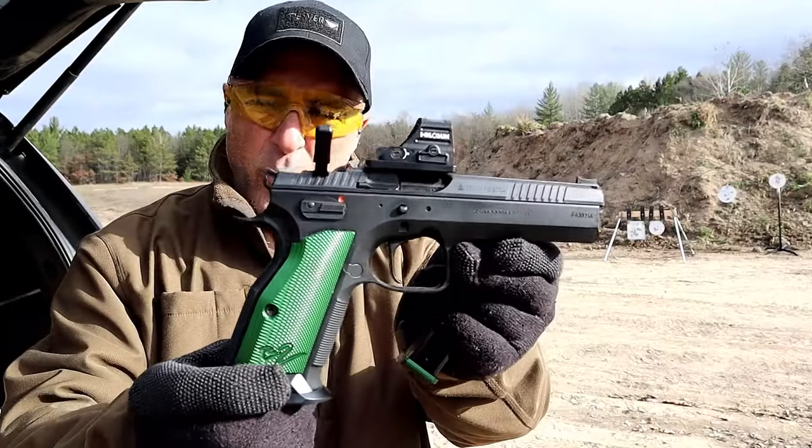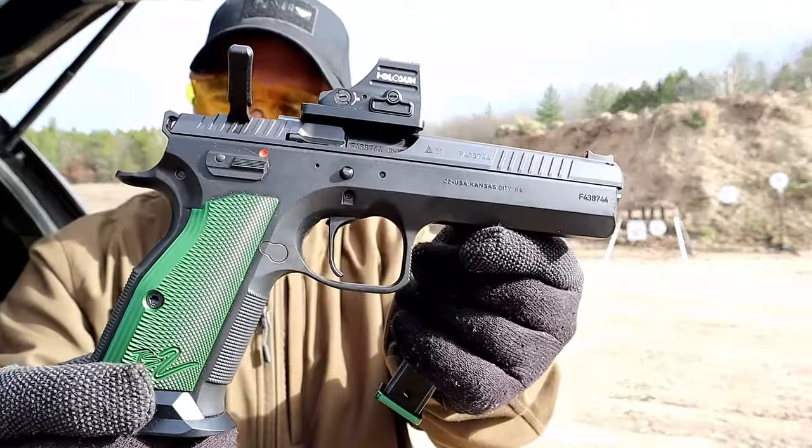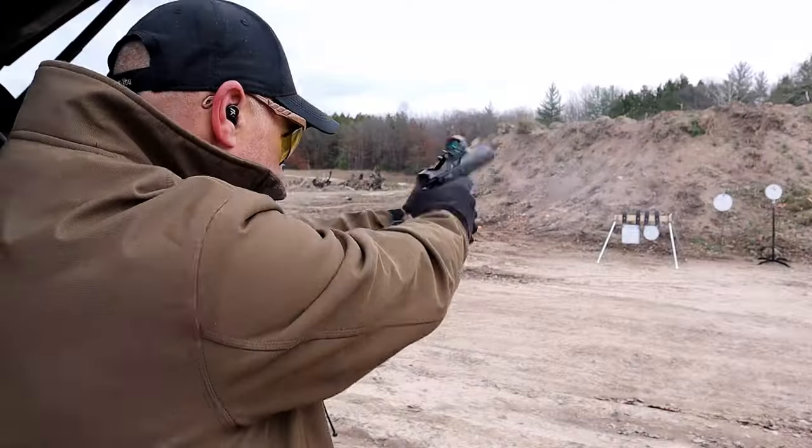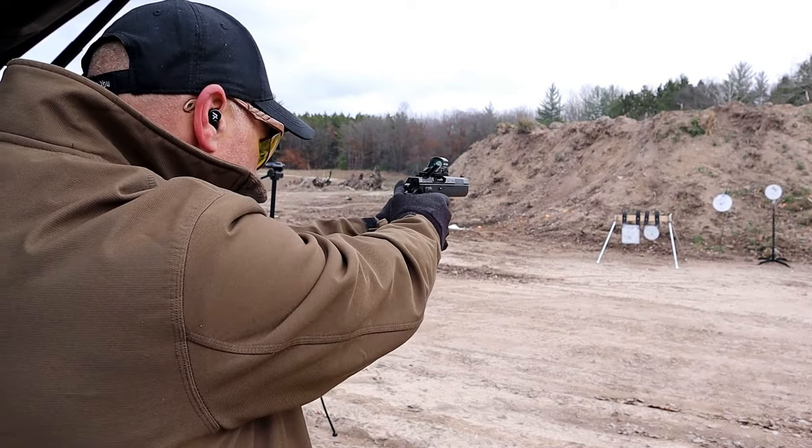Very intelligent group here on TFG — the followers here are great, I learn a lot. So I want to take it to you guys and ask: what would you do? For the longest time I've wanted the CZ TS2 in 9mm. It is a phenomenal gun, single action only, and I have the CZ Shadow 2 and I really wanted this for the longest time.